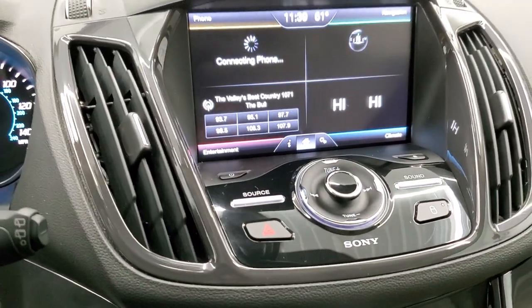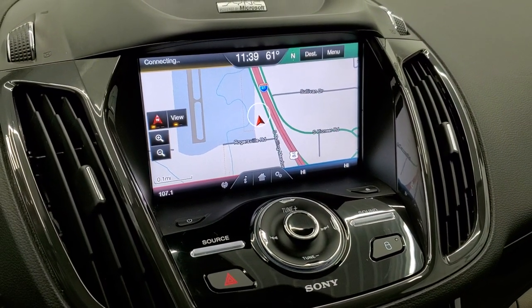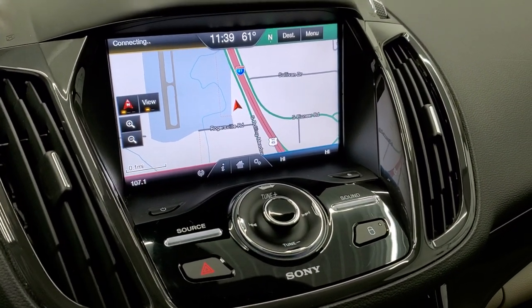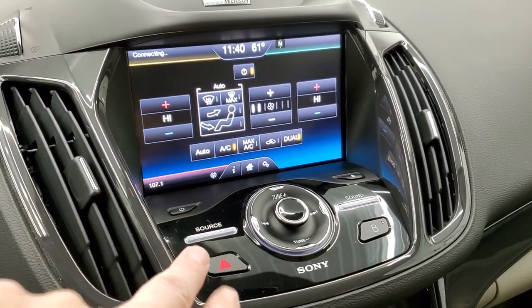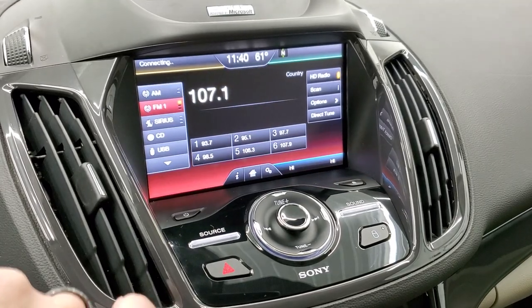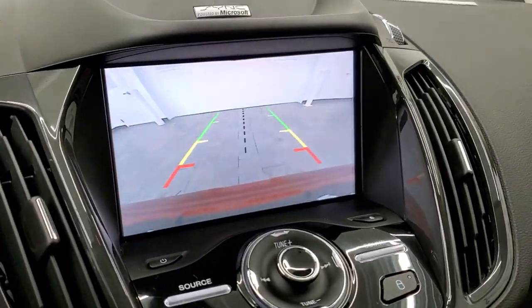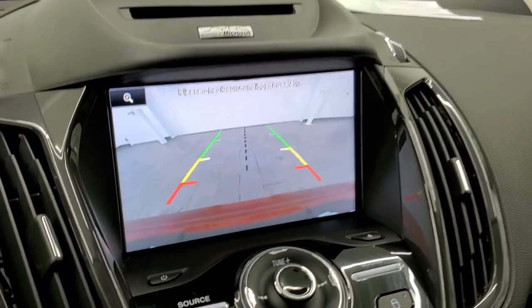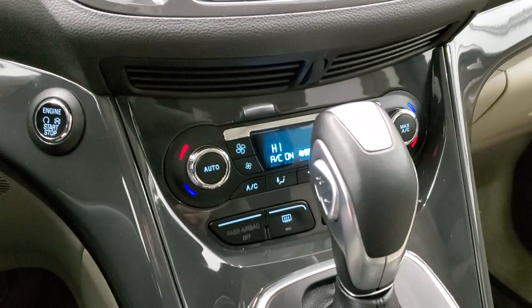It does come with the MyFord Touch radio — AM, FM, and Sirius XM radio capabilities. It also has the factory navigation system on it. You can do your climate controls here as well. This is also where your backup camera shows up, and you can see that it is working nicely. You can obviously hook it up to your Bluetooth cell phone as well.